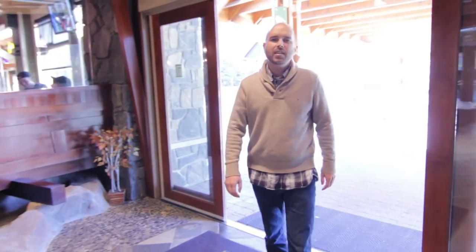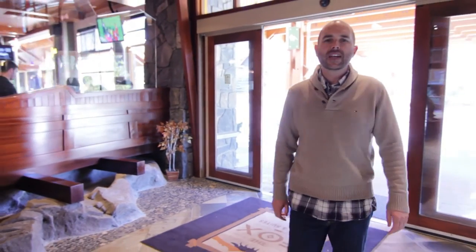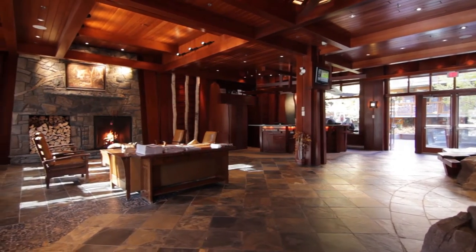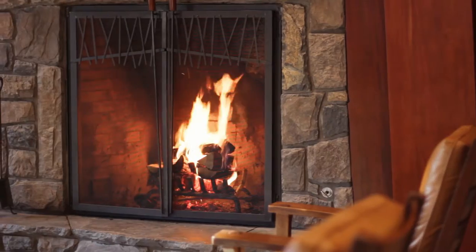Why would you want to stay here? The 24-hour front desk and friendly staff are always here waiting as you arrive and during your stay. The Fox has a great Mountain Lodge atmosphere, with a wood-burning fireplace in the lobby.